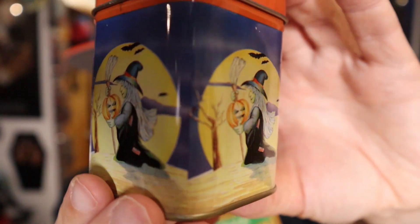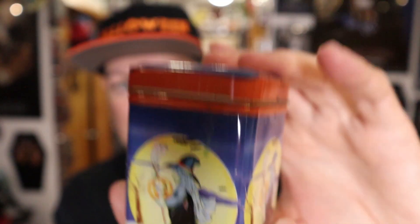This has some weight to it — the tin looks pretty vintage, it's cool looking. Let's see what's inside, hopefully something doesn't kill me. Oh, it's a candle that's been used — it smells terrible. The tin is really cool looking though.